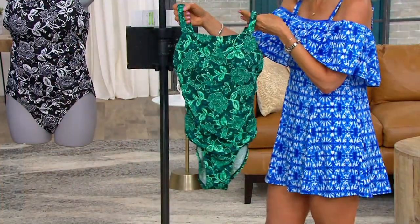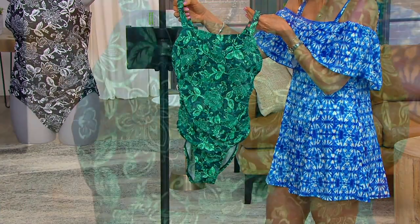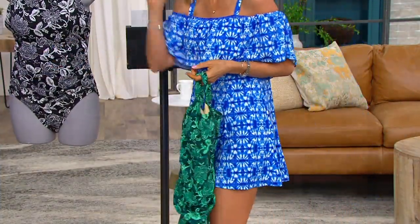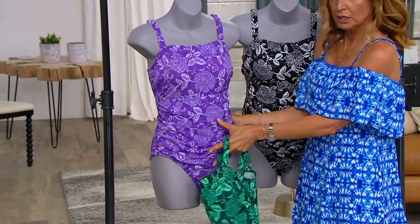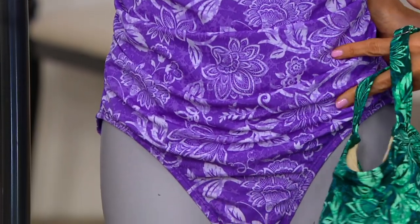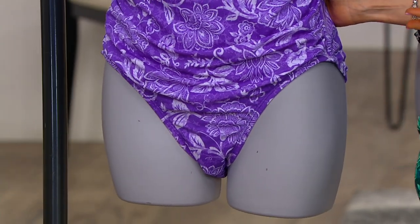All of the prints in Denim & Company are exclusive to us because Denim & Company and QVC are exclusive together, so you won't find them anywhere else. I love that shirring — it actually does show better on the mannequin or model. That shirring moves with you, so if you are more generous or not in the tummy area, it will accommodate you.